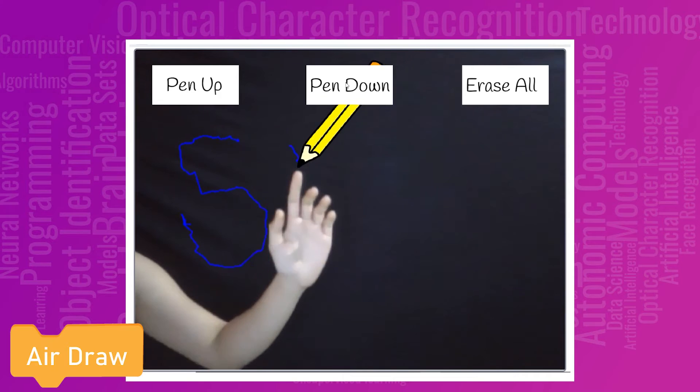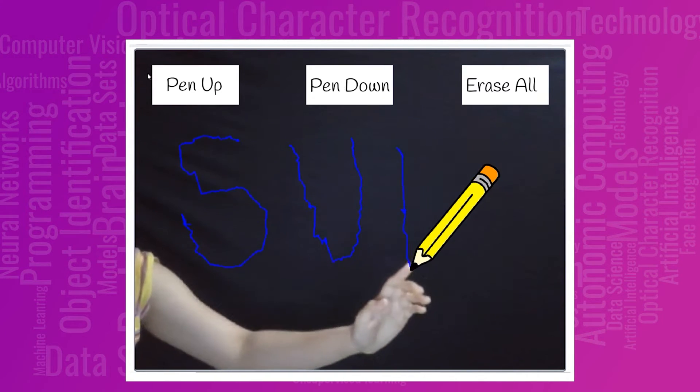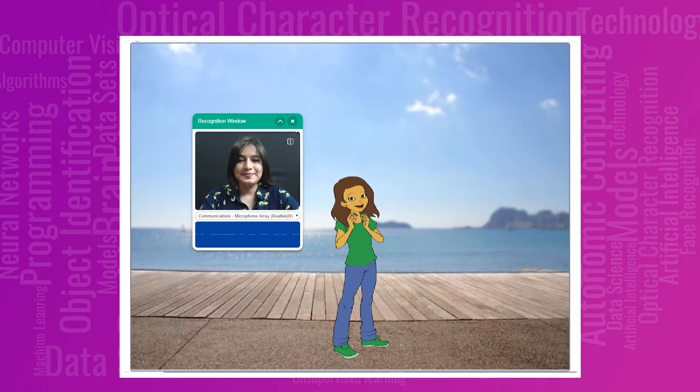Draw in the air with the tip of your finger using human body detection. Make your own chatbot that will recognize your speech and convert it into text using speech recognition.